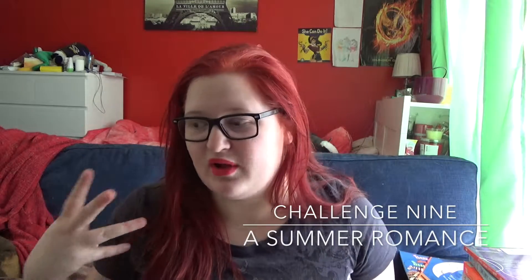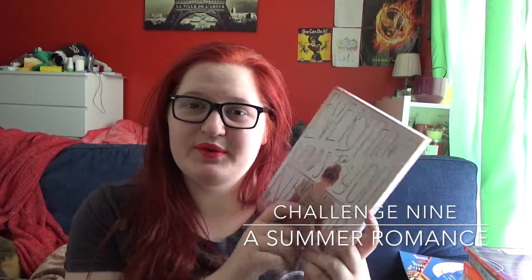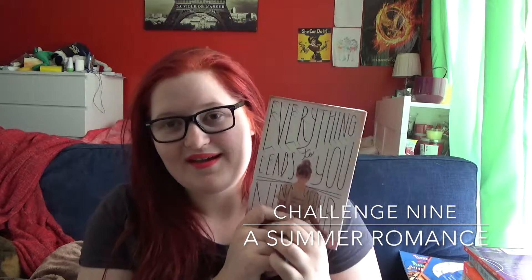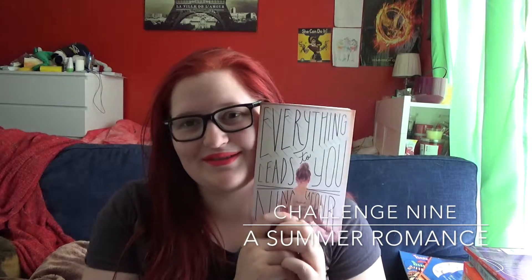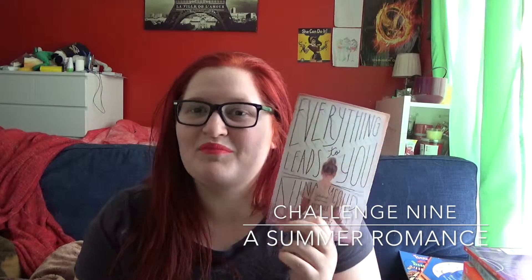Challenge number nine was read a summer or holiday romance. For this one I've gone with Everything Leads to You by Nina LaCour. This is a summer romance, except set in Los Angeles. It's kind of obvious — it's set in summer, it's a summer romance.